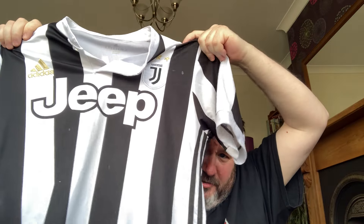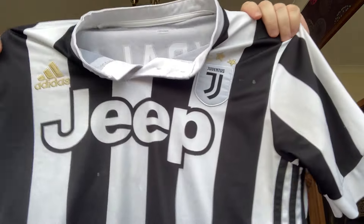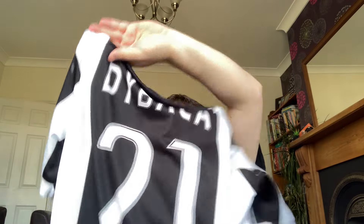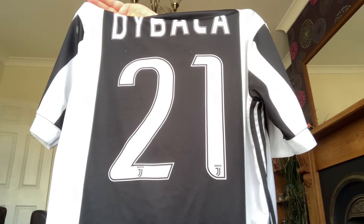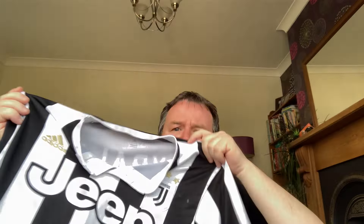Also from the same place, a Juventus shirt with the three stars above the badge for the three European championships they've won. On the back is Dybala, number 21. Nice looking shirt, very very nice.